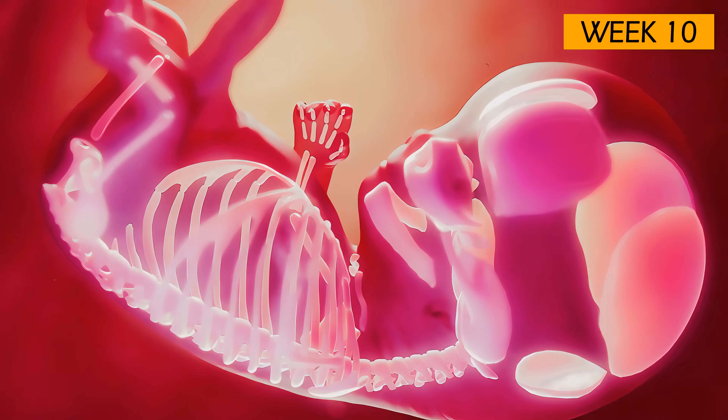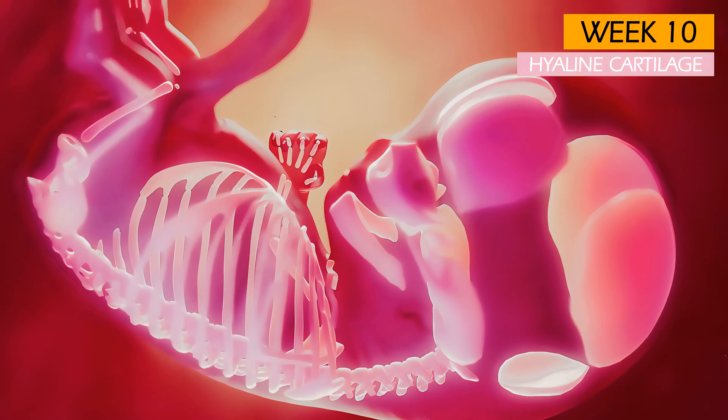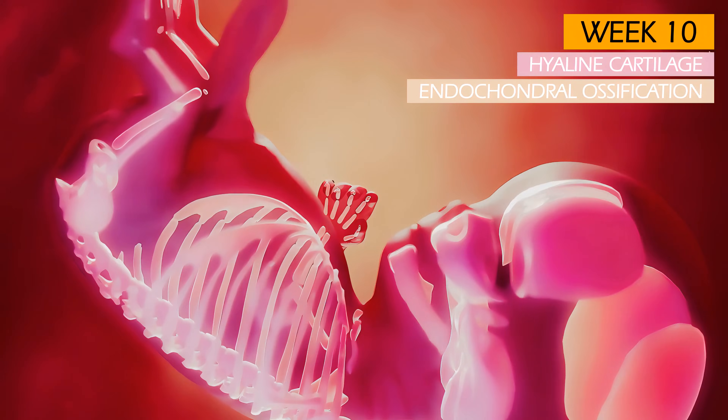Currently, almost the entire skeleton is made of hyaline cartilage, not hard bone. This process of bone formation is called endochondral ossification.